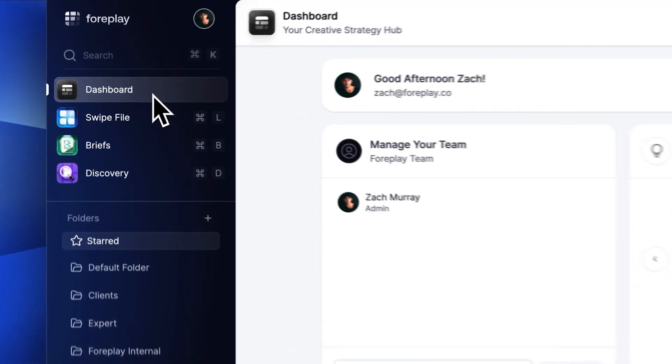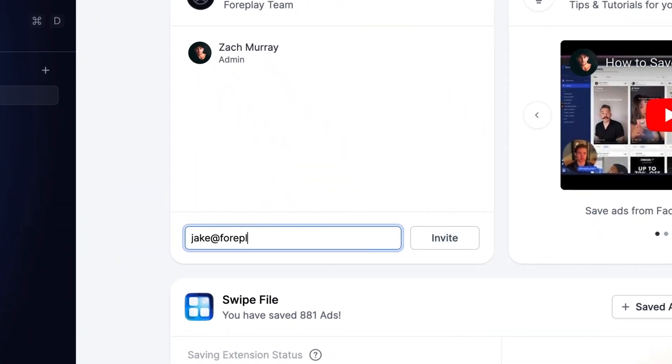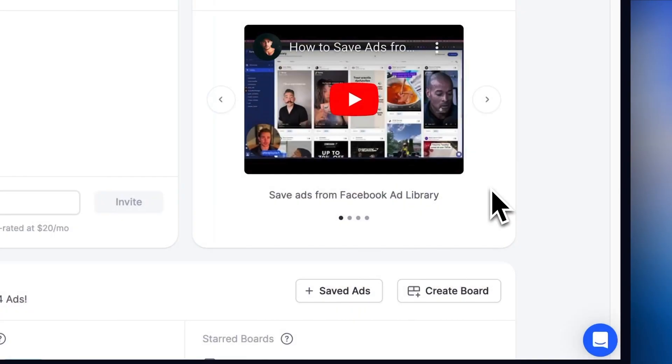First, our all-new dashboard screen is accessible from the sidebar. At the top, you can manage and keep track of your entire team as a brand or agency. Additionally, you can add your own branding, which will soon be included on all share pages for a co-branded experience.